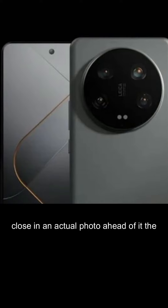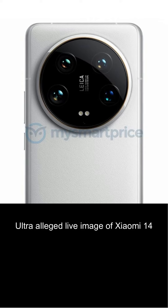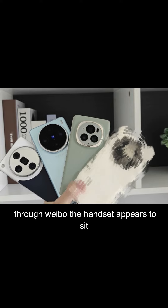We get to see the handset up close in an actual photo ahead of its launch. The alleged live image highlights the design and rear camera layout of the Xiaomi 14 Ultra, courtesy of tipster Digital Chat Station, translated from Chinese through Weibo.